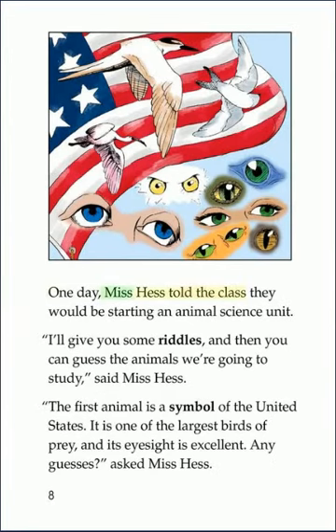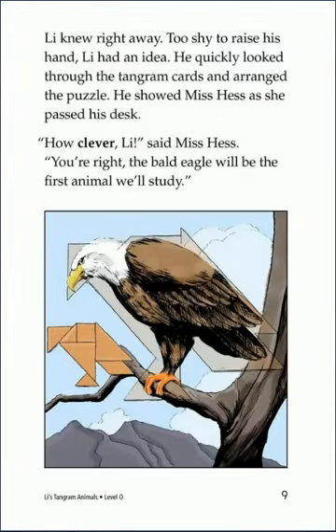One day, Miss Hess told the class they would be starting an animal science unit. I'll give you some riddles, and then you can guess the animals we're going to study, said Miss Hess. The first animal is a symbol of the United States. It is one of the largest birds of prey, and its eyesight is excellent. Lee knew right away. Too shy to raise his hand, Lee had an idea. He quickly looked through the Tangram cards and arranged the puzzle. He showed Miss Hess as she passed his desk. How clever, Lee, said Miss Hess. You're right. The bald eagle will be the first animal we'll study.